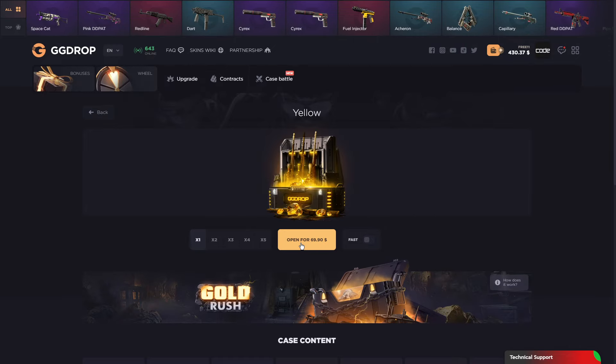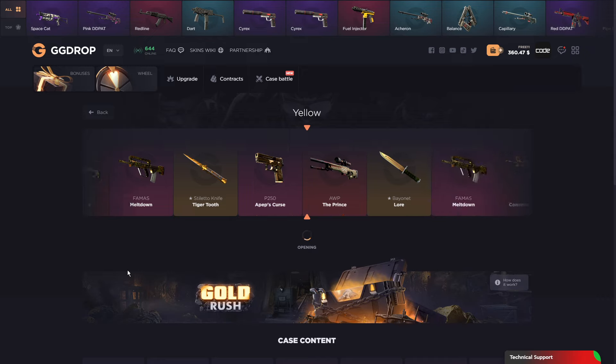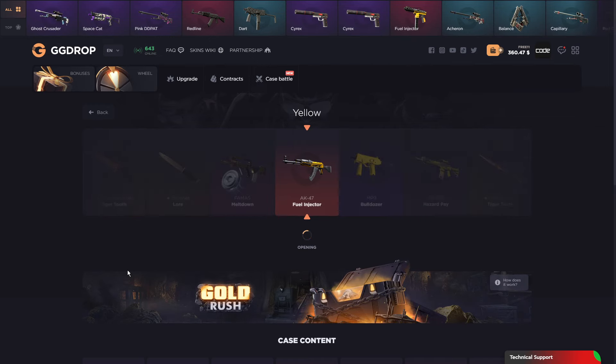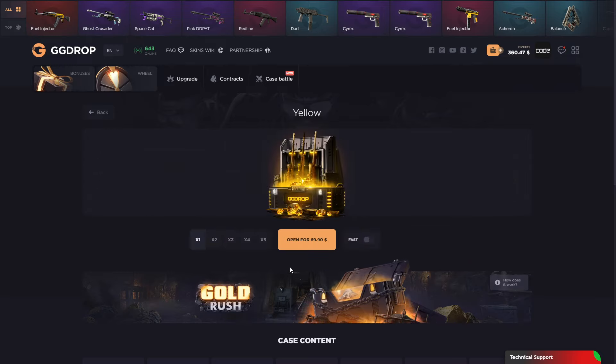We go for the yellow case — $70. There we go, $70 for the yellow case. Oh my god, that knife — Fuel Injector! Oh my god, could be cool! Let's go! I don't like the skin, it's not looking that good, but it's paying well. Let's just do one more.